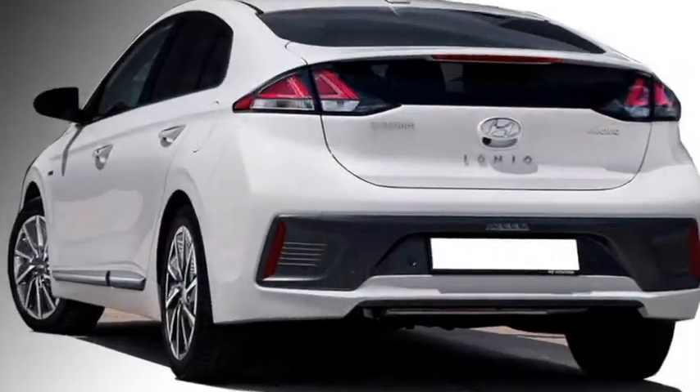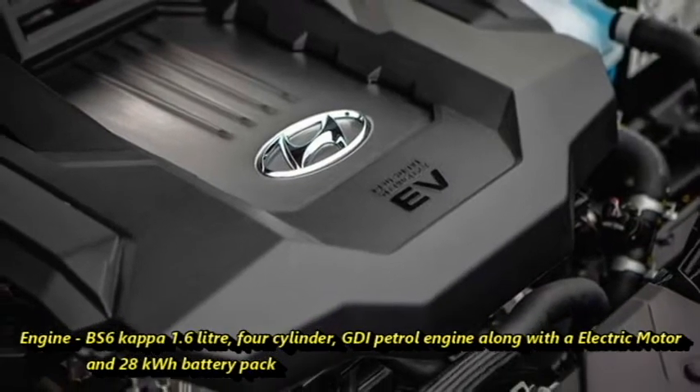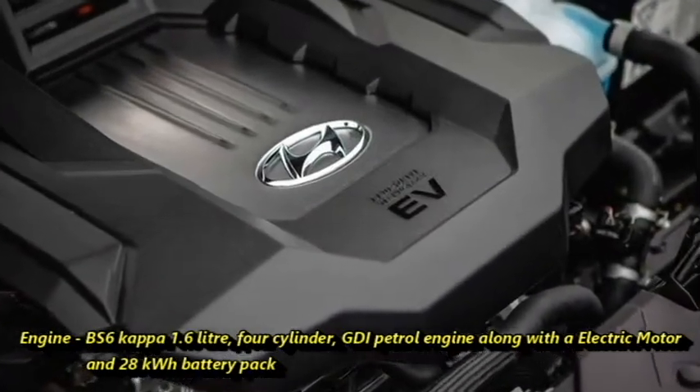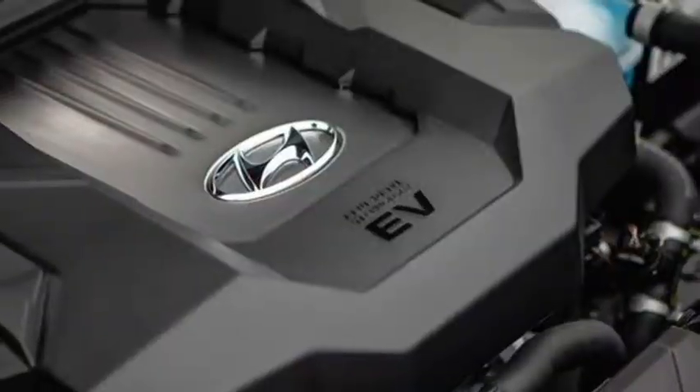The IONIQ hybrid is powered by a new combined Kappa 1.6-liter four-cylinder GDI petrol engine along with a 28-kilowatt battery. The lithium-ion polymer battery provides power to the 43.5 PS electric motor.